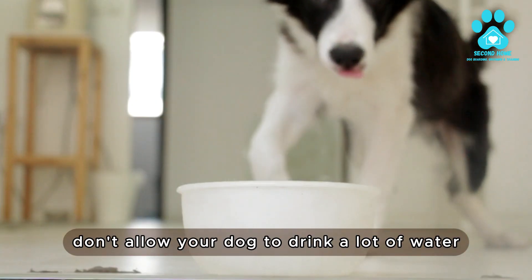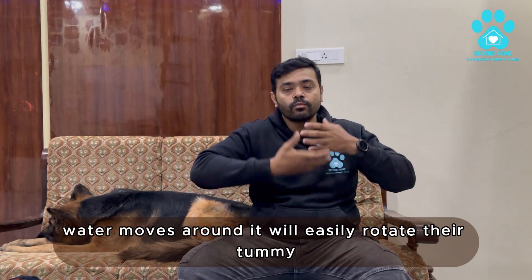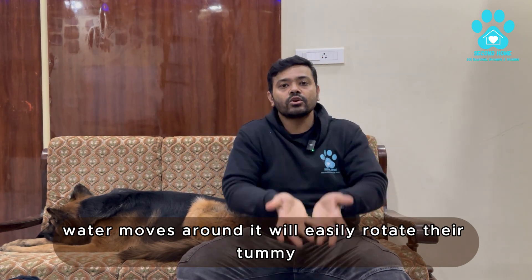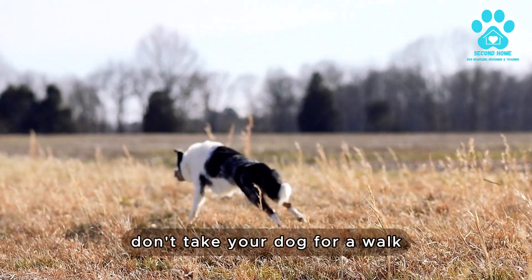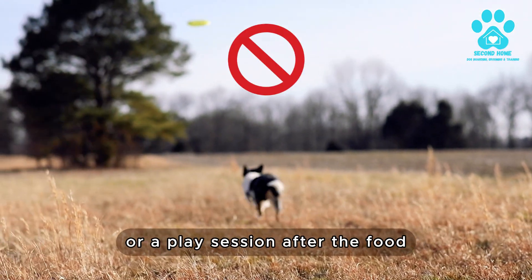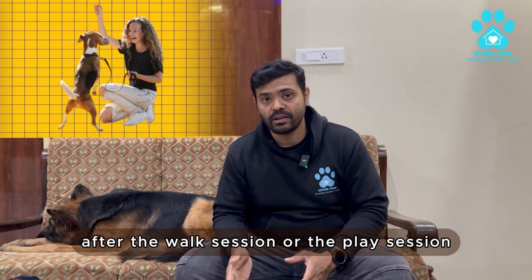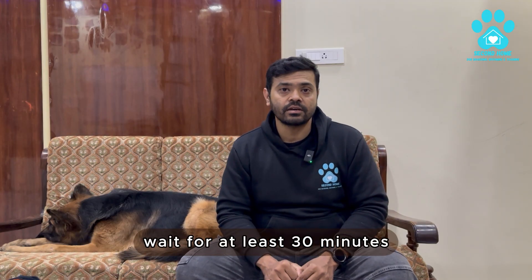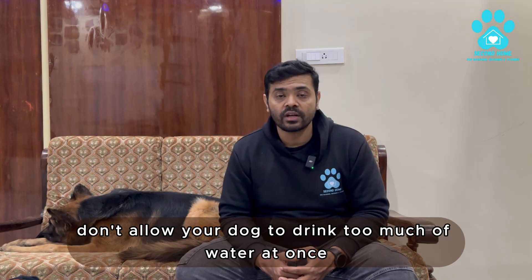Second, don't allow your dog to drink a lot of water right after food — water moving around can easily rotate the tummy. Third, don't take your dog for a walk or play session after food. Four, don't give food immediately after a walk or play session — wait at least 30 minutes. Fifth, don't allow your dog to drink too much water at once.